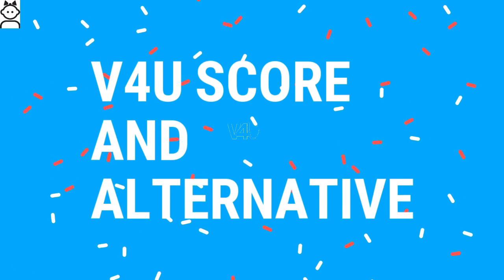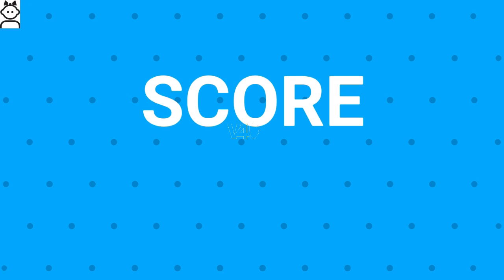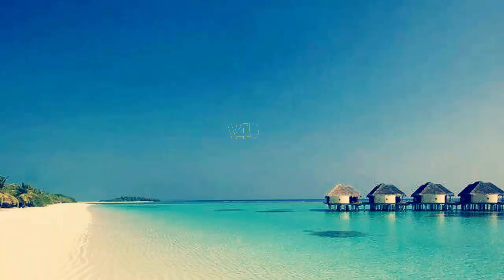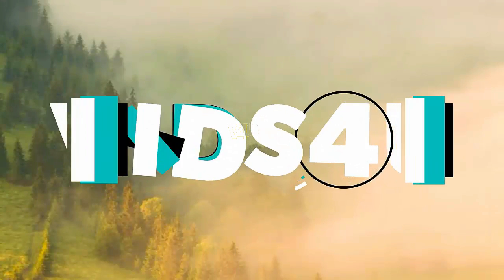Finally, the Videos For You score and alternatives: the overall score for Maze Alpha will be 8 out of 10. The best alternative for it is the Moto G5. I hope you found the information valuable, so please do a favor and return by clicking the like button and subscribing to my channel below. Thanks for watching.